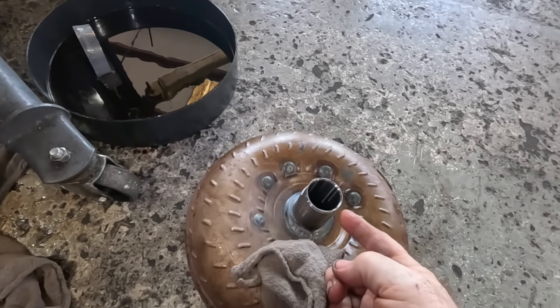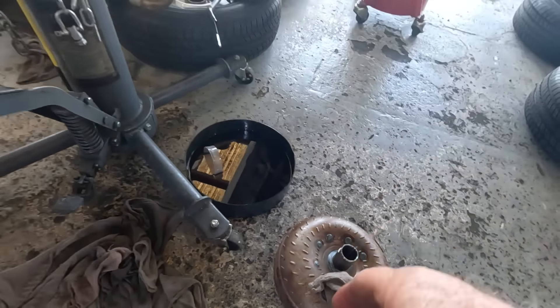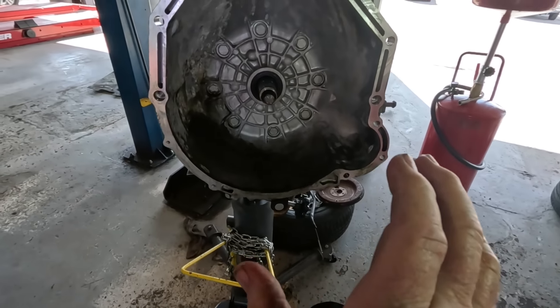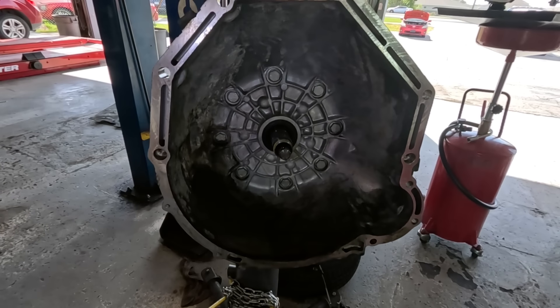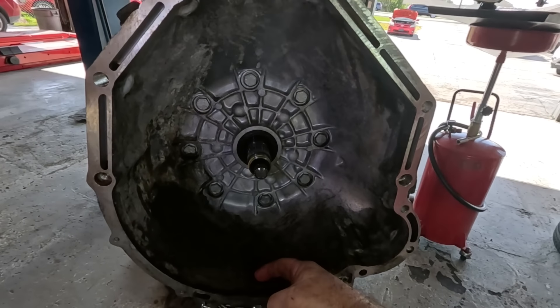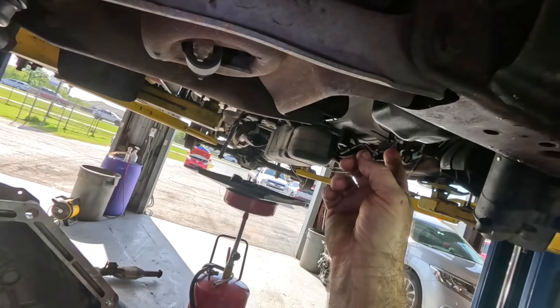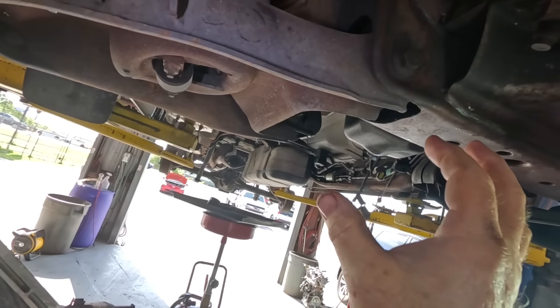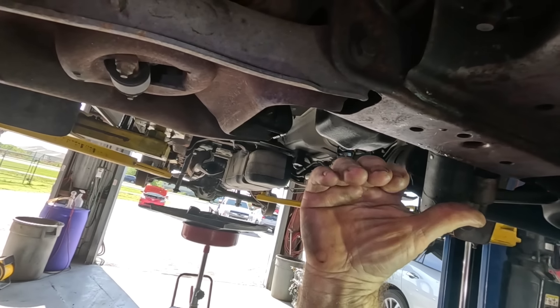There are notches and splines and you have to line it up — as you're putting it in it's going to stop, you turn it, it'll go in the next step, turn it again, it'll go in the last step. The converter will sit back in the bell housing pretty far. You know you have it in all the way, and you still have to check it as you put it onto the motor — you don't want the converter to bottom out before the bell housing bottoms out on the case of the block.